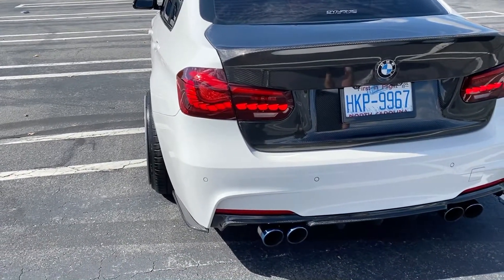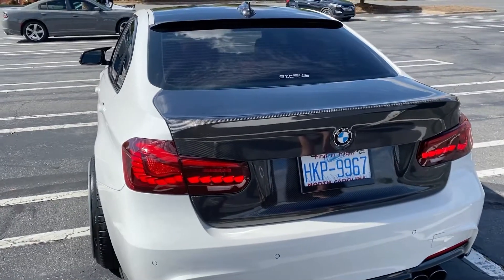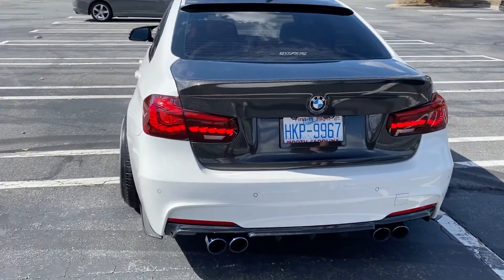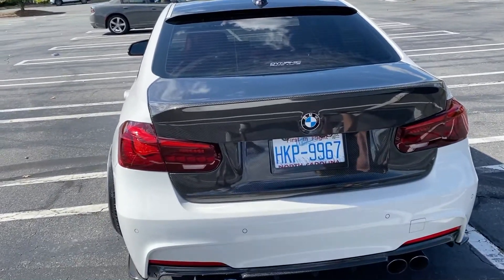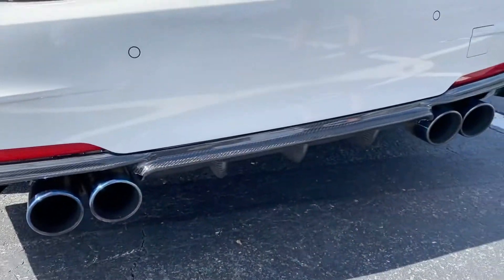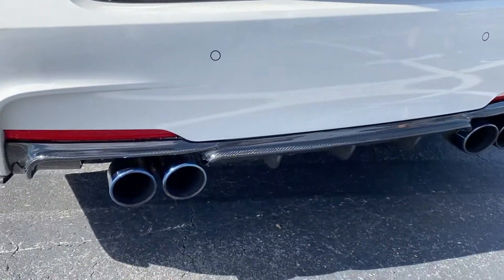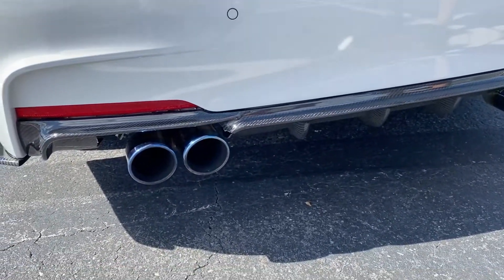It kind of goes with the GTS M4. The first time I ever saw sequential lights was on the Mustangs when they came out with the S197s. But I've never seen it on a BMW, so this is something really unique. Those are mostly just on the GT4 — the M4 GTSs — they're only on those.